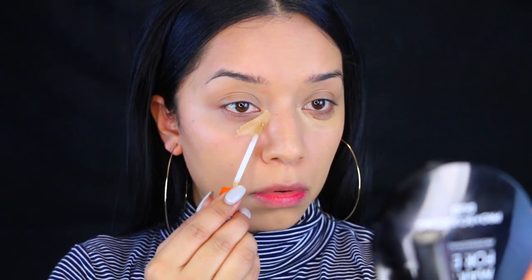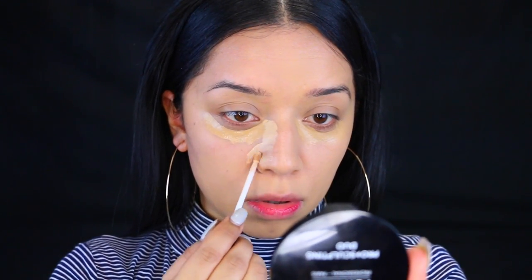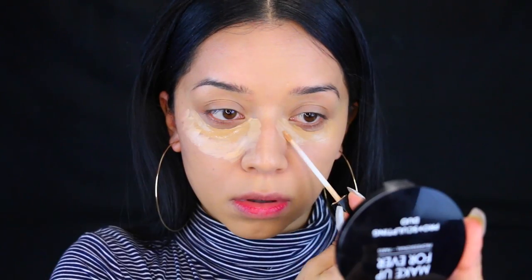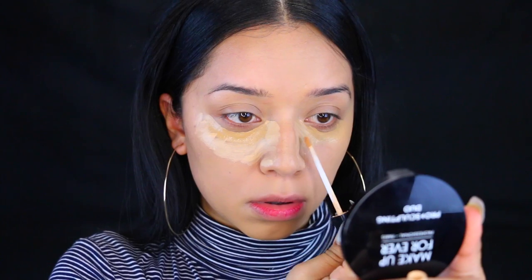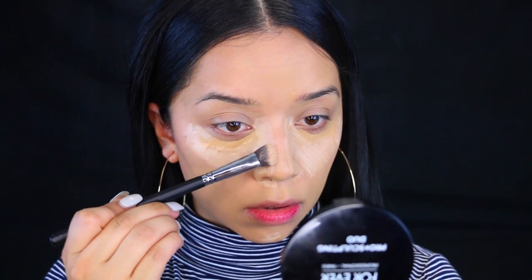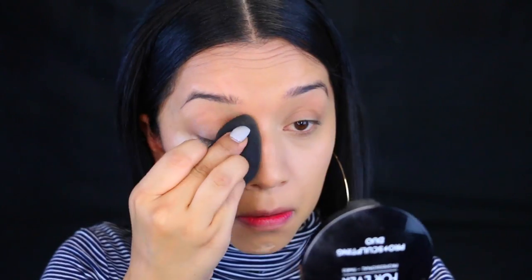Moving on to concealer — I'm taking the Rimmel White Matte concealer and my favorite concealer of life, which is the L'Oreal Stay Matte. I'm applying this pretty much up into the sides of my nose, which is going to make it seem a little bit slimmer. I have a super wide nose, so this just helps slim it out a bit. Then I go in with my damp beauty blender and work everything into the skin so we don't have any harsh lines and everything is nice and smooth.